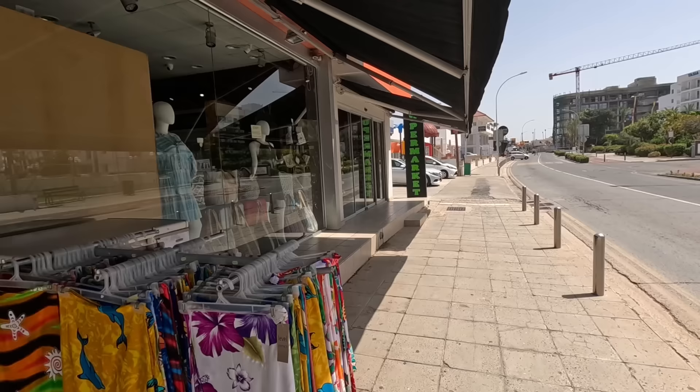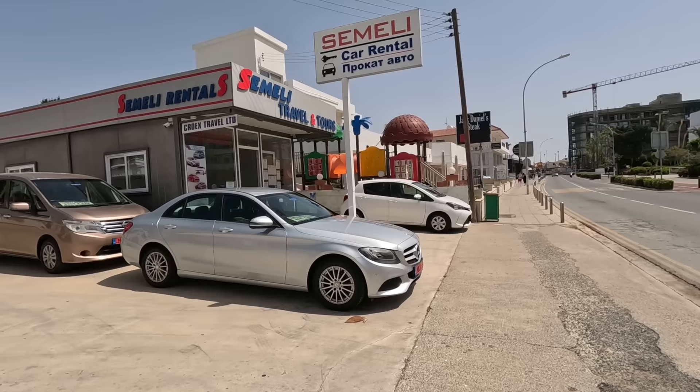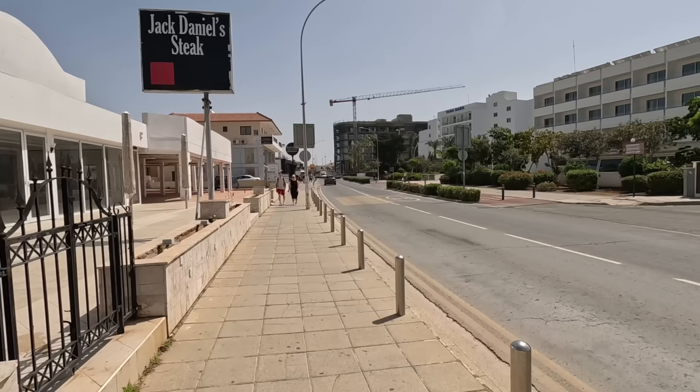Gift shops. Another gift shop — lots of gift shops. Another car hire place, guys. That's a fancy car to hire, isn't it? Very fancy. Definitely not a run-of-the-mill car hire.